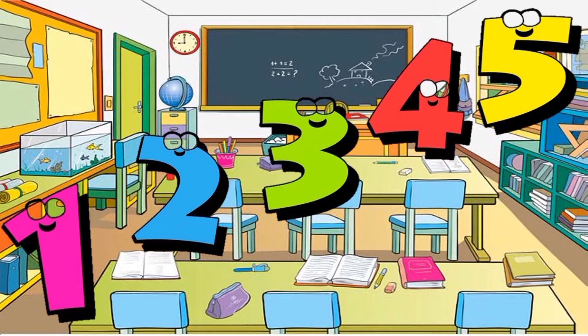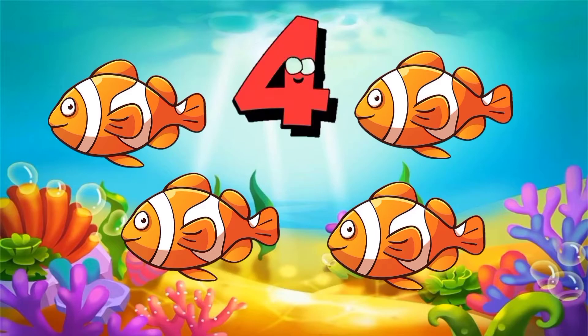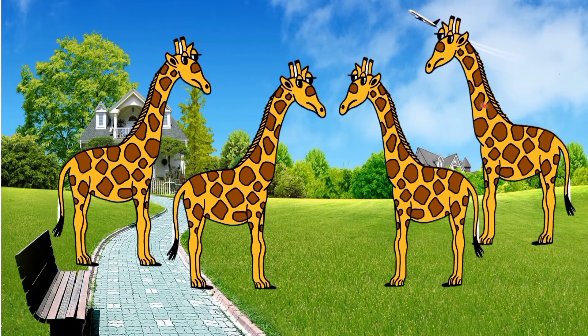Very good! So let's count objects. What are these? Very good, these are fish. Let's count the fish: one, two, three, four. So how many fish are there? That's right, four fish!